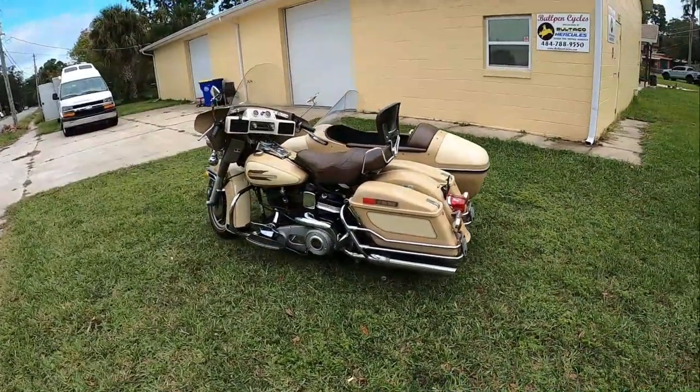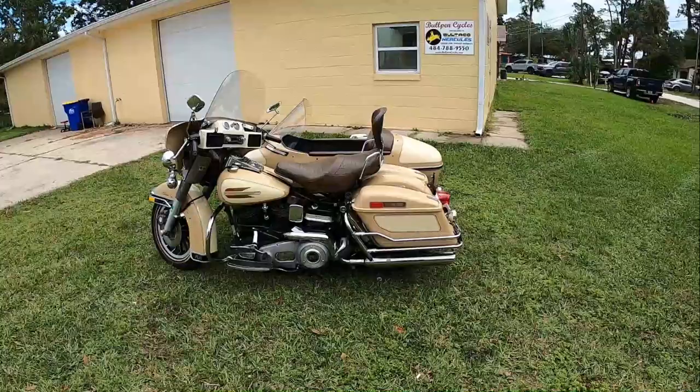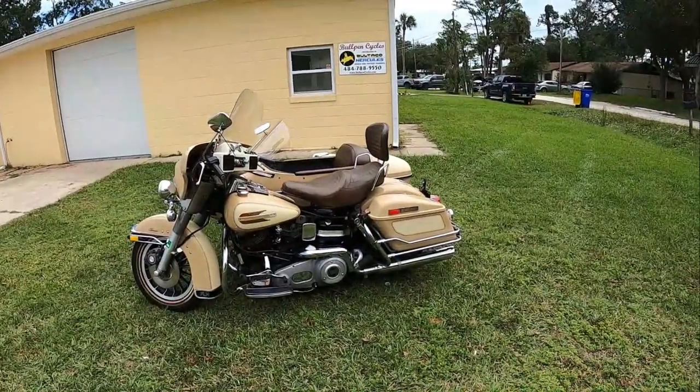I think Ural is the only one that still makes sidecar combinations where you can buy one out of the box. There used to be California Sidecar — they stopped making sidecars and only make trikes now. Then there's Motivation, which is gone. You can get Jawa Velarex, you can order them new. There's also Cozy sidecars, which are made in India — they're kind of retro British. I don't know if Henningham is still around; they might be.